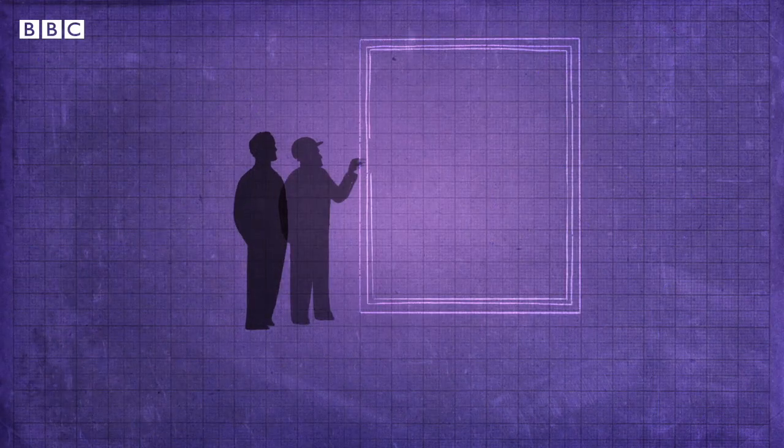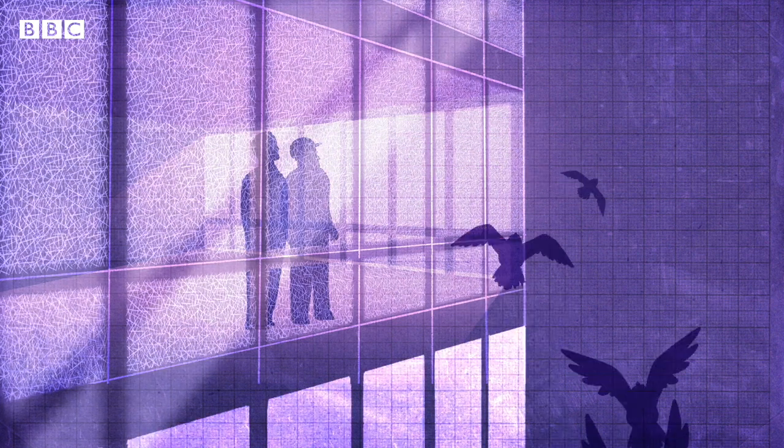On learning this, he teamed up with a glass manufacturer to develop a window coated in UV-reflecting markers. Though almost invisible to us, they hoped the markers would make the glass more visible to birds.